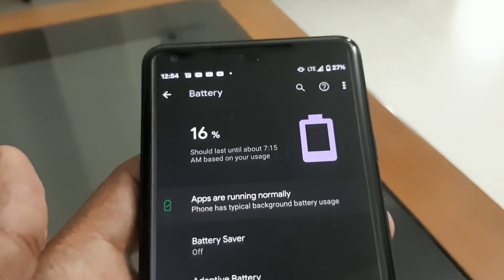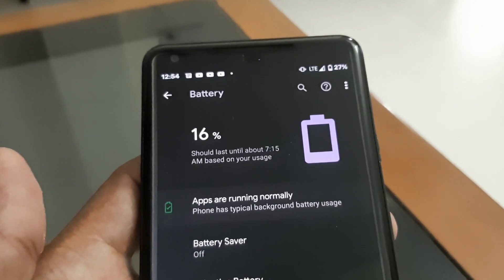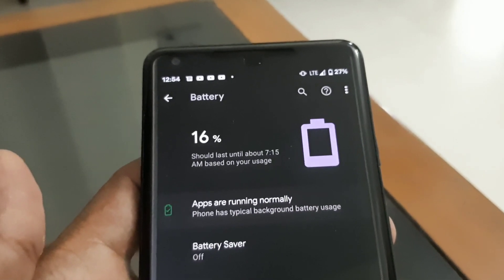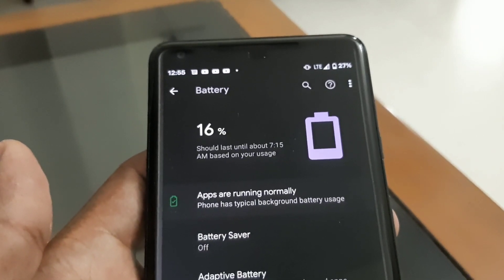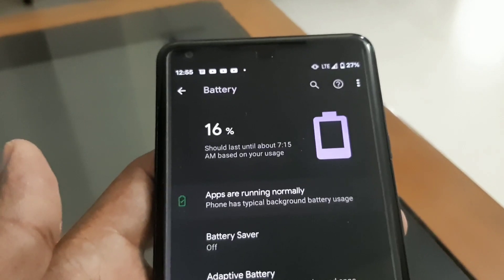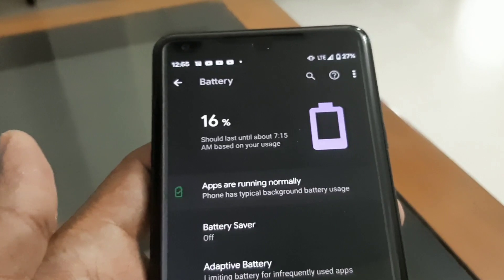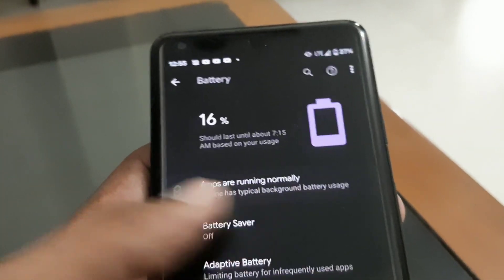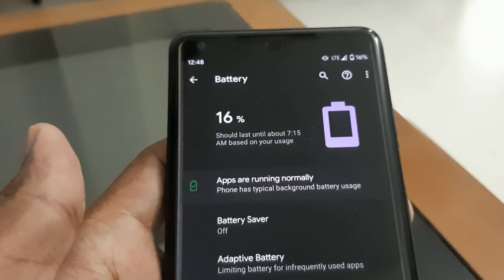If you don't play games, you can easily get one full day of battery backup with a screen-on time anywhere between five and six-plus hours. The main reason the battery has held up really well is the fast charger, which takes two hours and twenty minutes to charge from zero to 100%. That's one of the main reasons the battery cells aren't dying quickly. I also make sure to charge the phone only once a day on average.